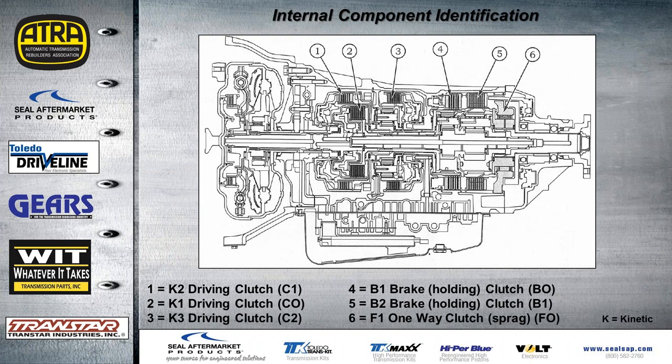Here's the cutaway view of the unit. There can be some confusion: clutch pack number one is the K2 driving clutch, but sometimes the factory refers to it as the C1 clutch even though it's the K2. That's because the K1 driving clutch just below it is actually the CO clutch, and so on — you can see that in the chart.